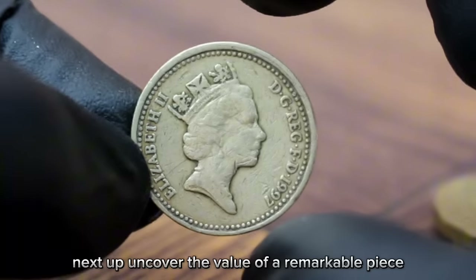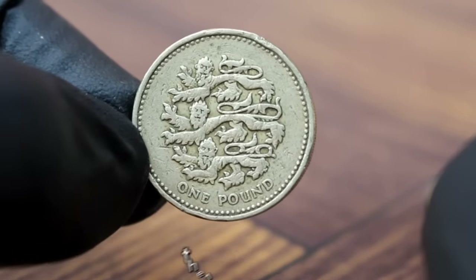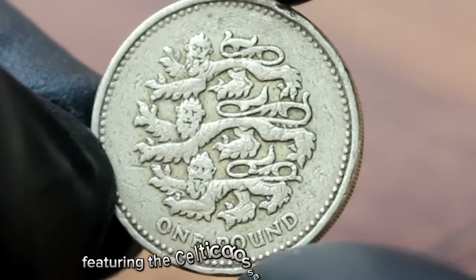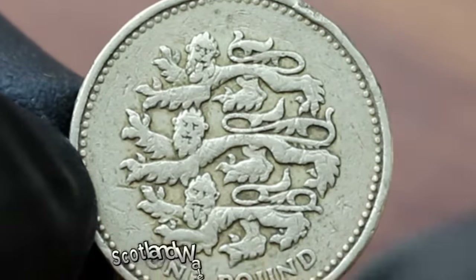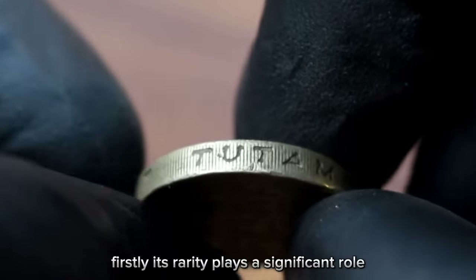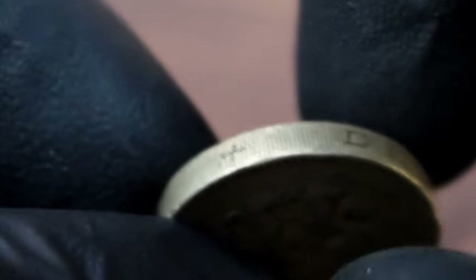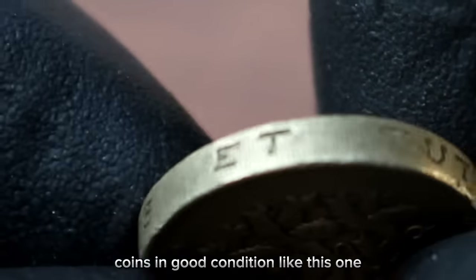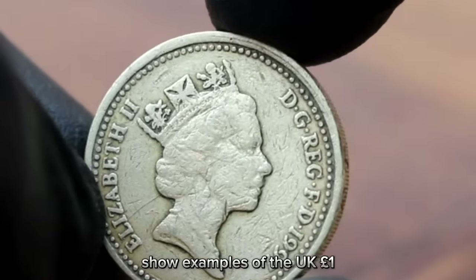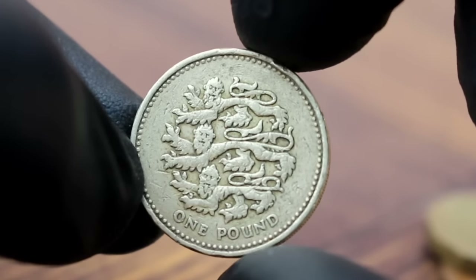Next up, uncovering the value of the UK 1 pound 1997 coin in good condition. Released as part of the UK's circulation currency, the 1997 one pound coin holds a special place in the hearts of collectors. Its distinctive design featuring the Celtic Cross and the Royal Crown symbolizes the unity of England, Scotland, Wales, and Northern Ireland. Its rarity plays a significant role — as fewer coins remain in circulation, the demand among collectors continues to rise. Coins in good condition command higher prices due to their pristine appearance and limited wear and tear.